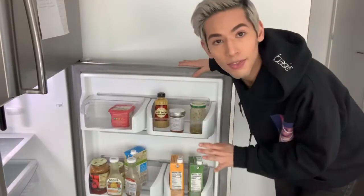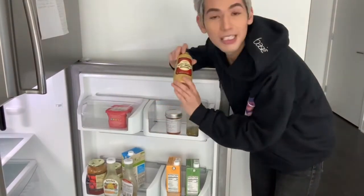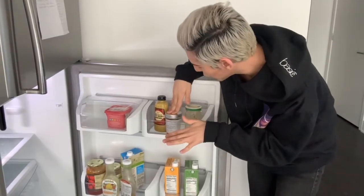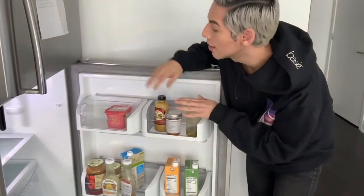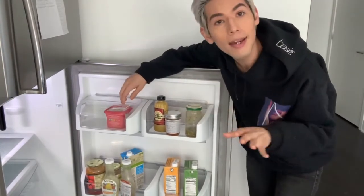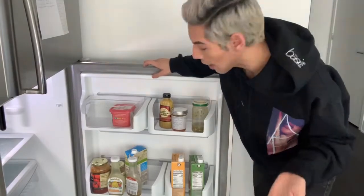On this side, we have some Trader Joe's spicy brown mustard because I love a good spice. We have some jam preserves, some salsa, and some Earth Balance soy-free butter because again, I'm going plant-based except for when I eat meats Monday through Friday.